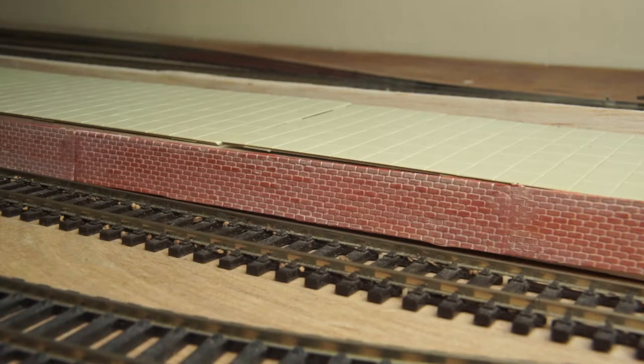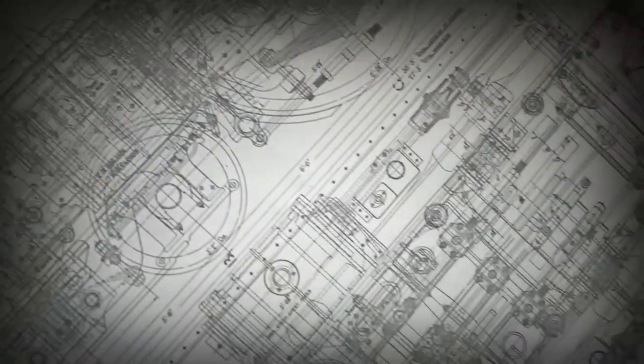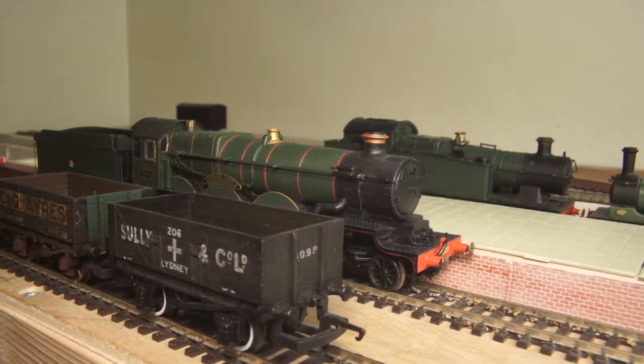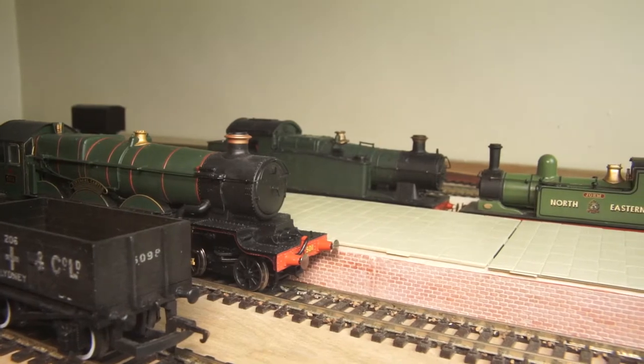Today, what should you spend money on? Hello, as the title says we're going to be looking at 5 models you should spend your money on and also 5 that you shouldn't.